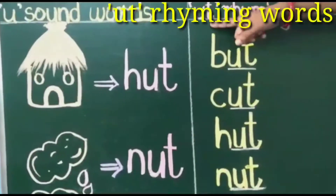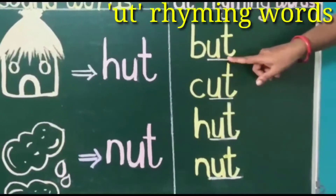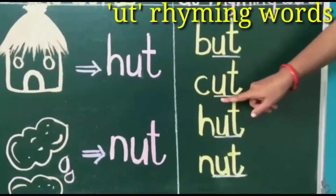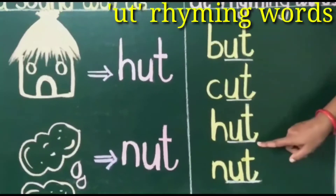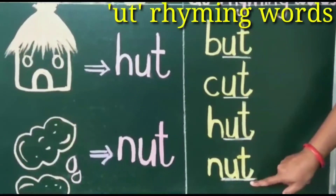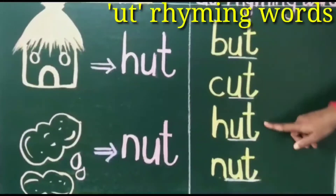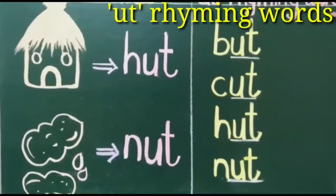Now children, let's learn U-T rhyming words. B-U-T: B says B, U says uh, T says T — but. C-U-T: C says K, U says uh, T says T — cut. H-U-T: H says huh, U says uh, T says T — hut. N-U-T: N says N, U says uh, T says T — nut. Did you all notice that the last two letters are the same and only the first letter is changed? That is U-T in all the words — so we have our U-T rhyming words: but, cut, hut, nut.